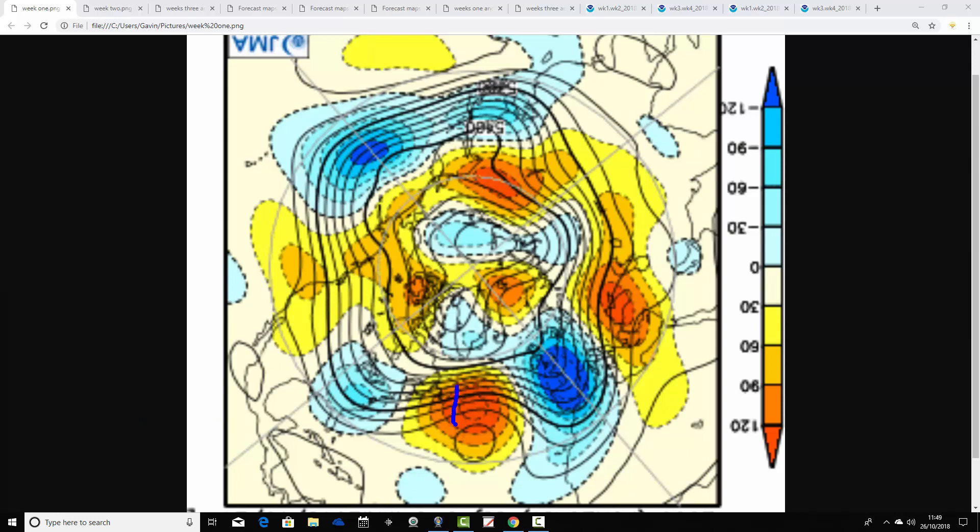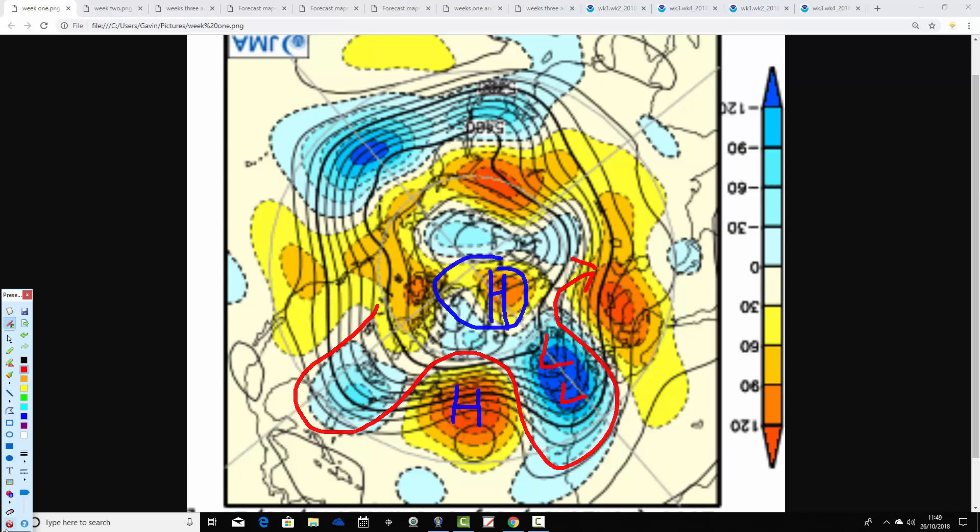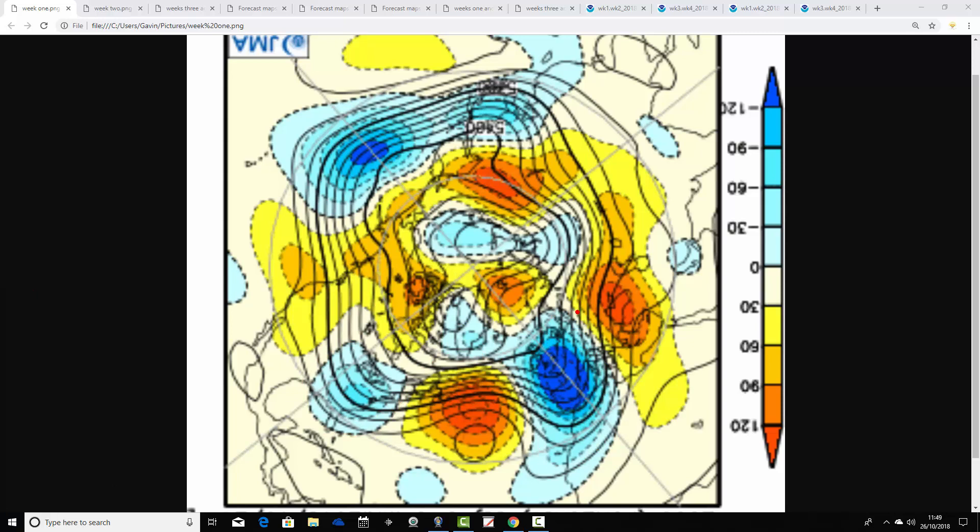In week one, we find above-average heights out in the middle of the Atlantic, and also a blocking signal over the top of the North Pole. We have below-average heights to the south and southeast of the country. So on the cold side of the jet stream, we've got a trough within the 500 millibar flow. That looks pretty cold and pretty unsettled — bringing in winds from a northeasterly or easterly direction. With low pressure closer to the country, you'd expect showers and spells of rain as well. Cold, unsettled conditions in the week ahead.